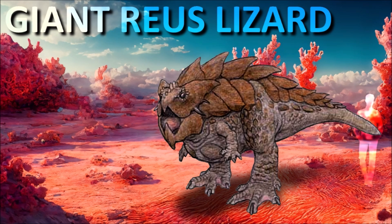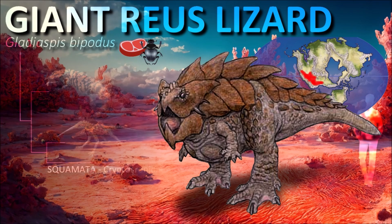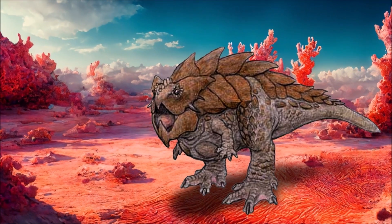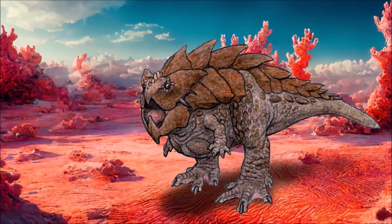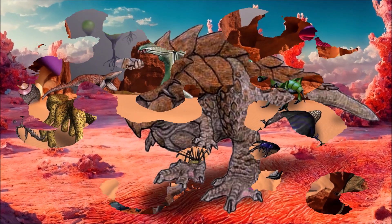Just like mammals, reptiles have undergone significant changes due to climate change and competition with the emergence of new arthropods. The reyes lizard is one of the last giants of its kind — they can grow over 3 meters tall and have enormous osteoderms on their backs. They are relatively slow animals that hunt large prey; their powerful beaks can break even the toughest shells. Mating fights between males are extremely violent, with males being three times larger than females. These animals do not drink water; instead, they occasionally consume water-rich plants when thirsty. Vertebrates are on the brink of extinction as the climate continues to warm up.